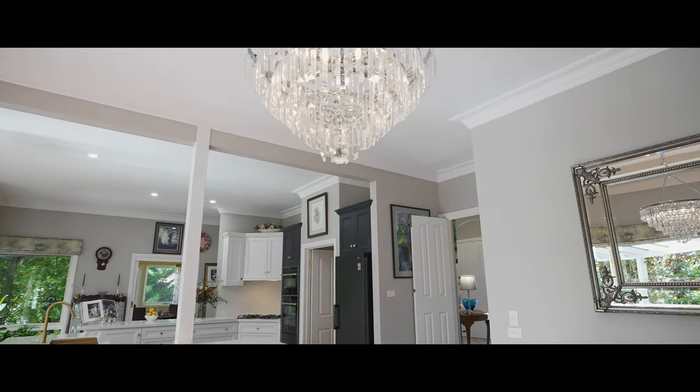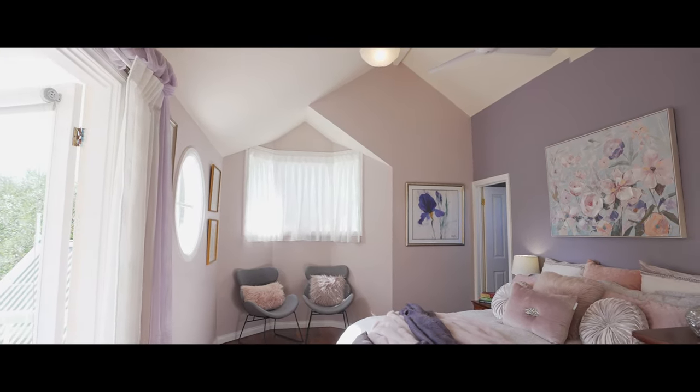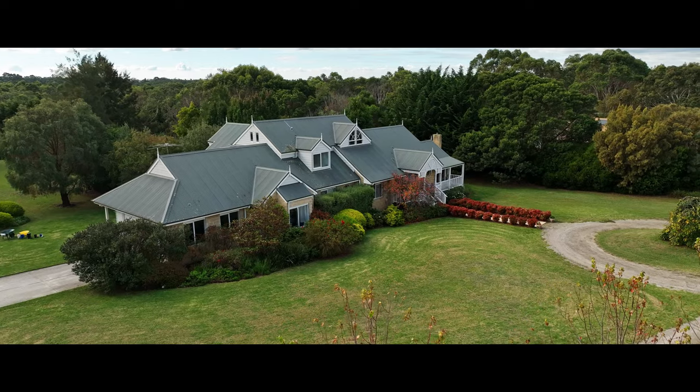From its highly functional floor plan, the cathedral ceilings, extensive use of stone benches, lead-light windows, and the outlook over the picturesque grounds leaves you with a strong feeling of home.